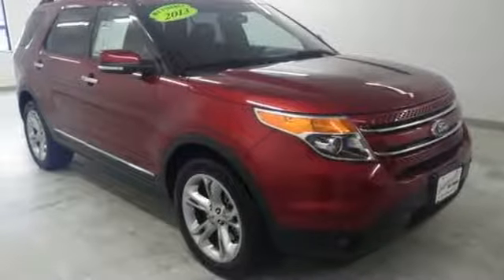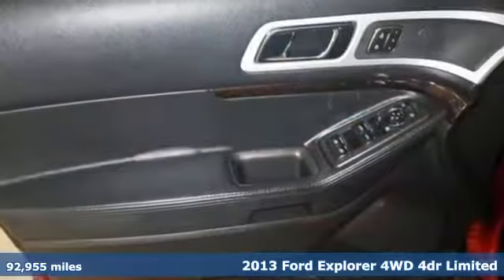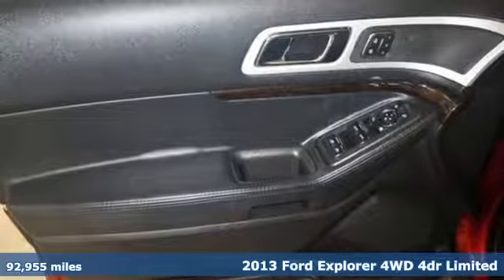It's a 2013 Ford Explorer. Ford, where tradition meets innovation.